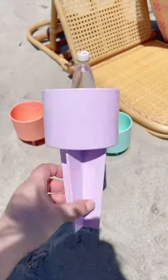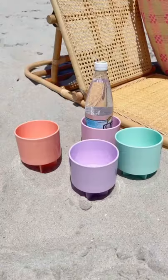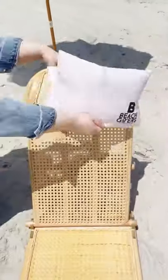Amazon favorites. First up is this organizer for your shower that suctions to the wall. These cup holders for the beach that keep your drinks sand free. This pillow for the beach so you can attach directly to your chair.